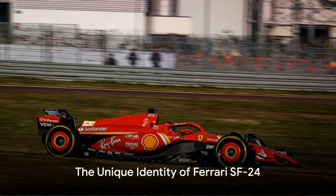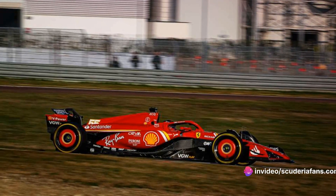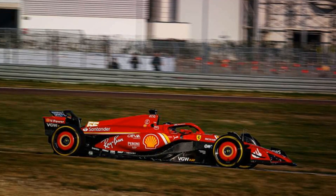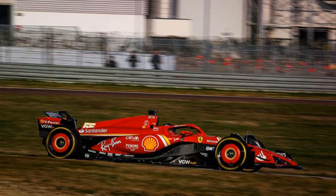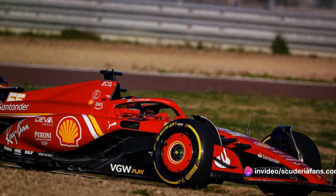In the world of racing, identity is everything. Ferrari with the SF24 has not just copied concepts, but has interpreted them in its own unique way. While other manufacturers may follow a trend, Ferrari has a knack for making its own path. The SF24, with its new air duct, is a testament to this — a bold move that showcases the team's confidence in its own innovative prowess.